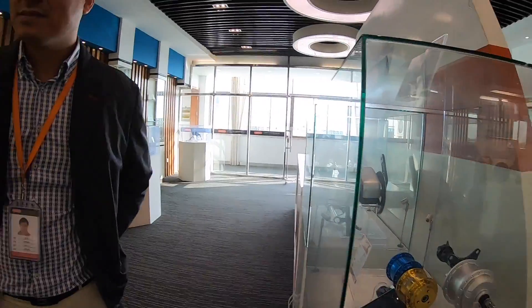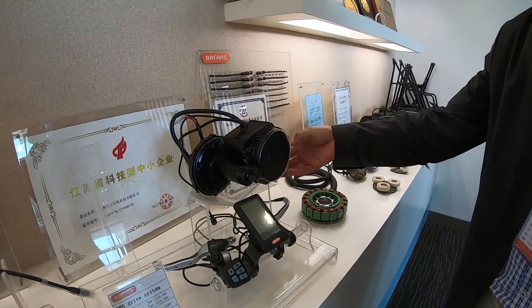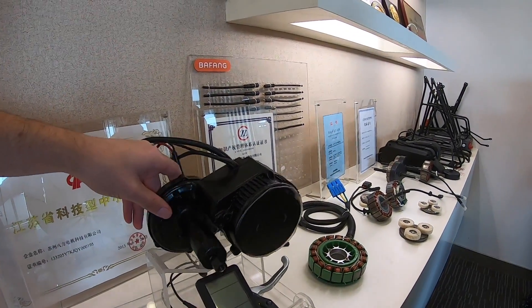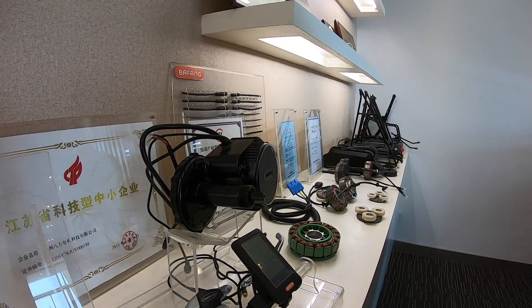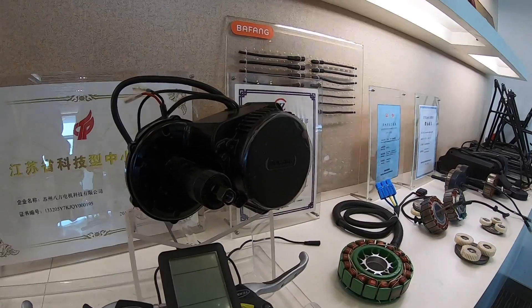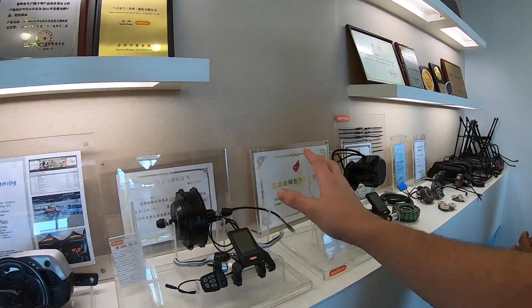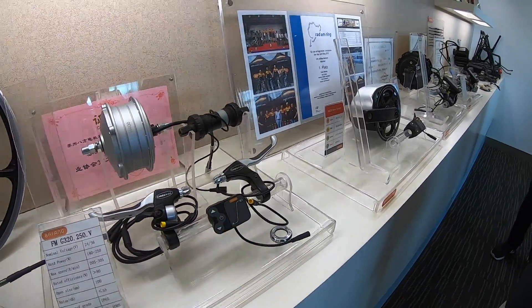It looks like you have your conversion systems along here as well. This one is already popular — there are a lot of DIY customers for this one. Is this what's considered the BBS HD? Yes, it's similar to a DIY product line with a lot of different types for different bottom bracket sizes and different power outputs.